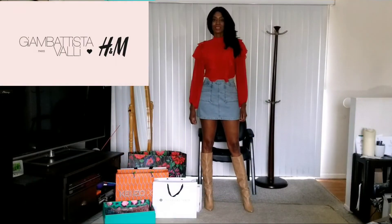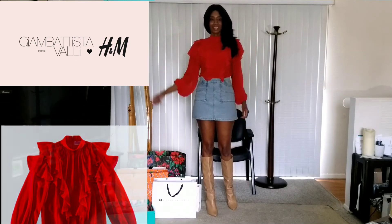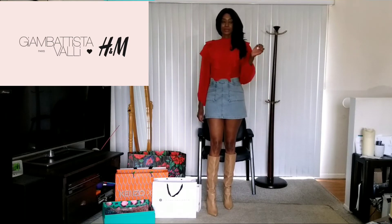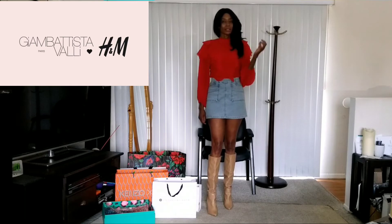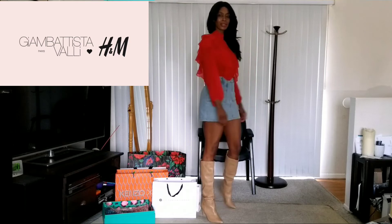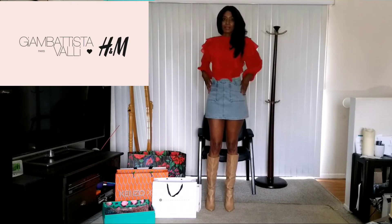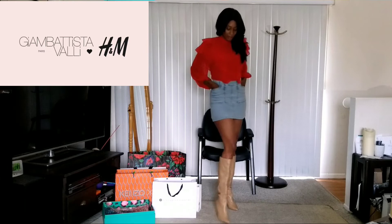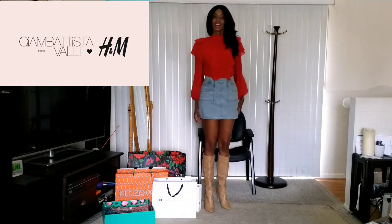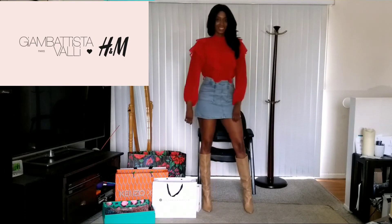Last is the red top from the Giambattista Valli collaboration that I got after I got the tiger blazer and two dresses — because when I went back to show that there were still more pieces left and I tried this on, I was like, wow, it's really cute. I swear the pictures did not do it justice on H&M. I paired it with the Urban Outfitters denim skirt and some tan boots from Charlotte Russe, and I feel like it's giving me Chloe vibes. I love it — I think this top is so cute.